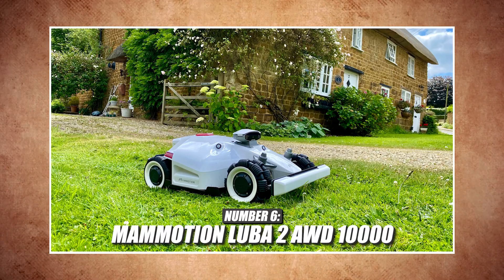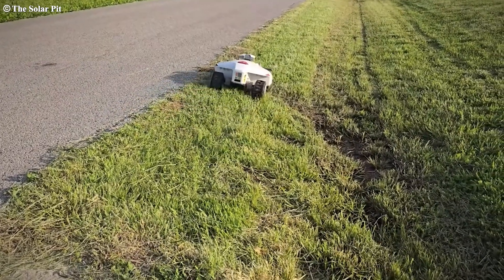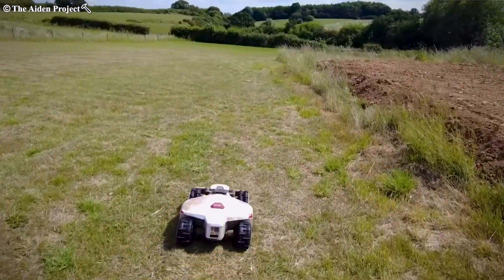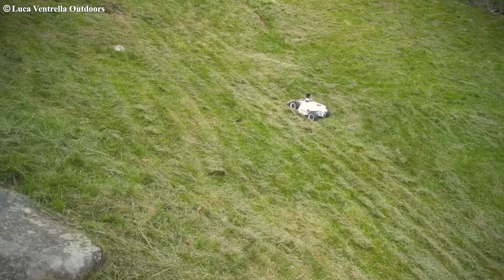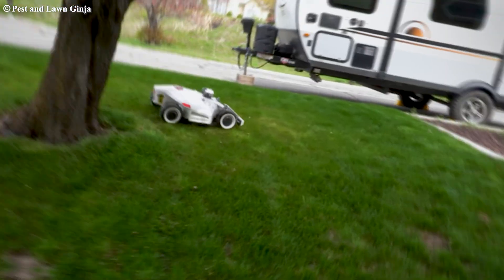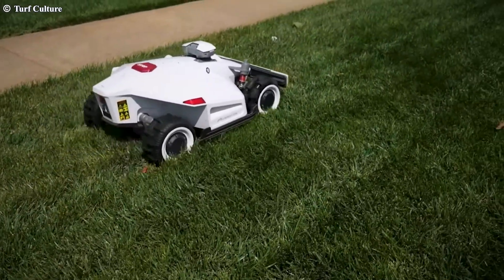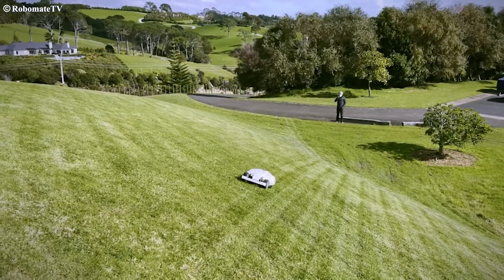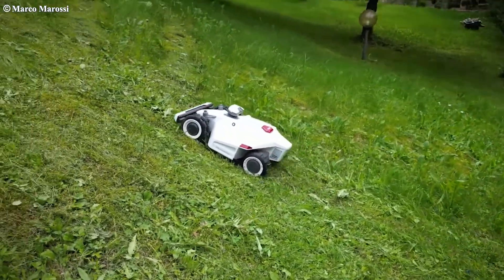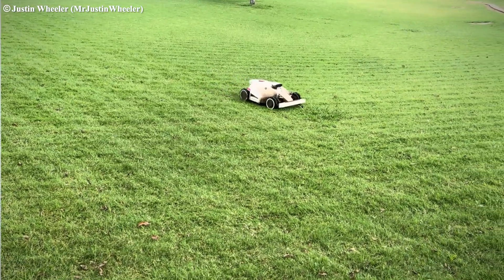Number six: the Mammotion Luba 2 All-Wheel Drive 10,000 — steep slopes, no problem. Need to mow 2.5 acres of hilly terrain? The Luba 2 delivers, with one of the best slope ratings at 38.6 degrees and wireless control. This is one of the most advanced consumer models on the market with all-wheel drive for superior traction. It is the best on hills, has a unique suspension system and great technology. This is one of my favorite all-around robotic mowers and it has really good reviews.